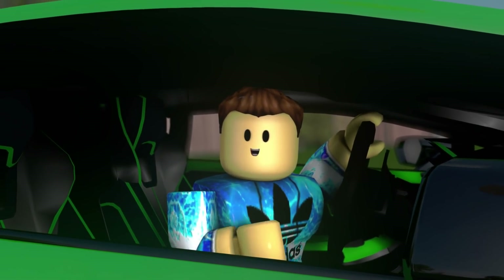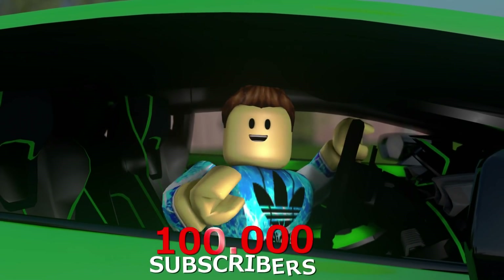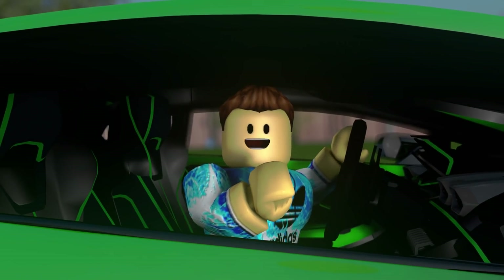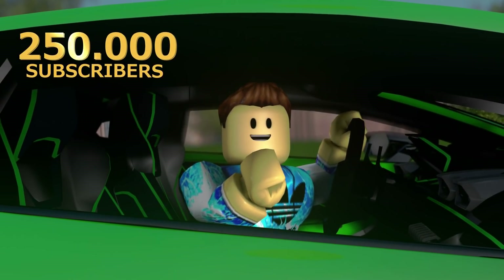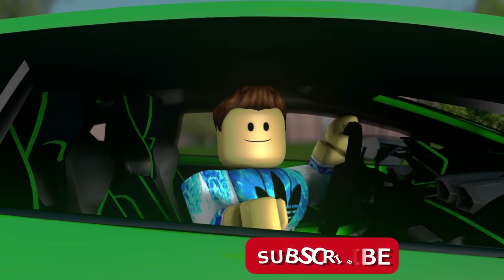Whoa, check that out — you guys actually did it, you helped me get to 100,000 subscribers! That's 100,000 new OGs that subscribed to the channel. Now I have a new challenge: I'm trying to get to 250,000 subscribers, so be sure to hit the like button, subscribe if you haven't, and click that post notification bell for daily videos and weekly live streams.